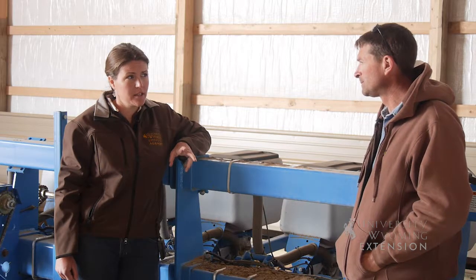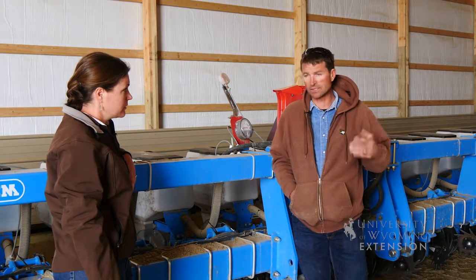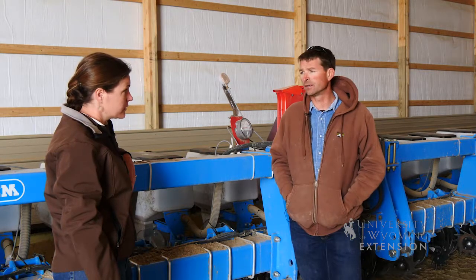And are you mostly pivot irrigated? No, we'd be a split, probably 60% flood, 40% pivot sprinkler style irrigation.